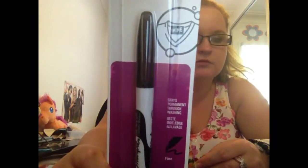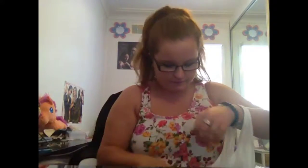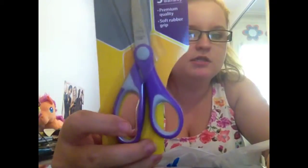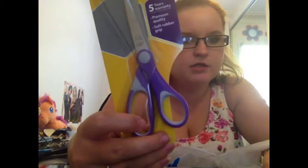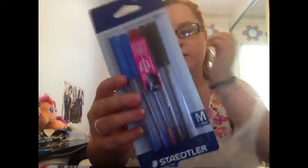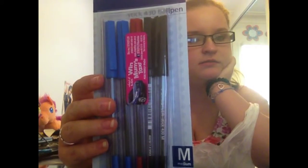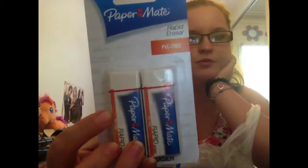Then I just got a permanent marker to write on my stuff. And then a pair of purple scissors — these were only a dollar and they had all sorts of colours but I chose the purple. And then another packet — these are the actual pens I'm going to be using in class; I write really neatly with these ones. And then just a pack of two rubbers, or erasers. I call them rubbers — I've always called them rubbers.